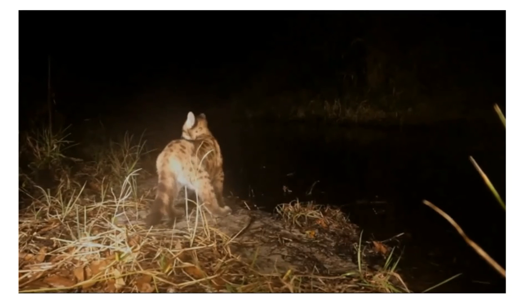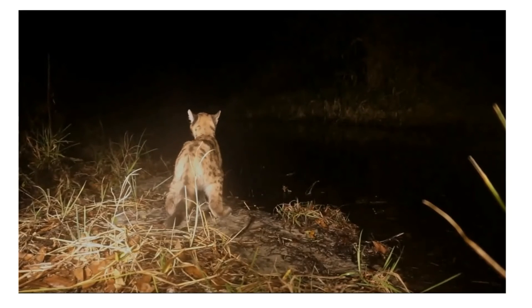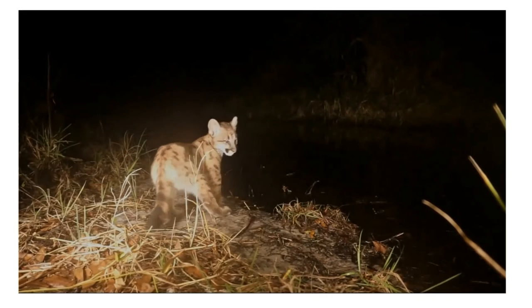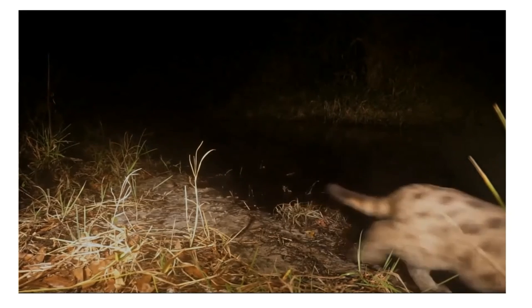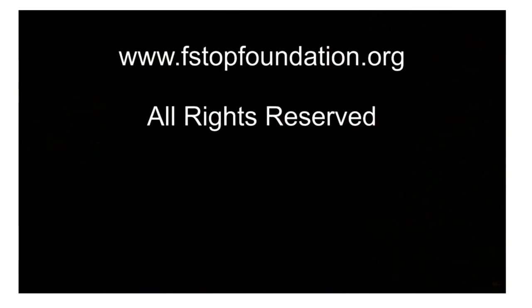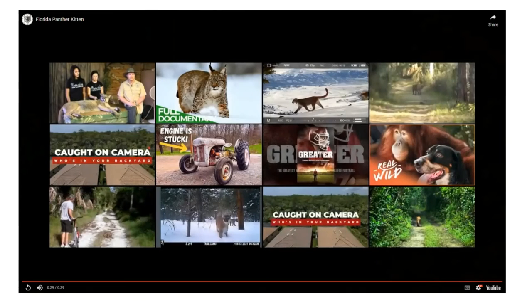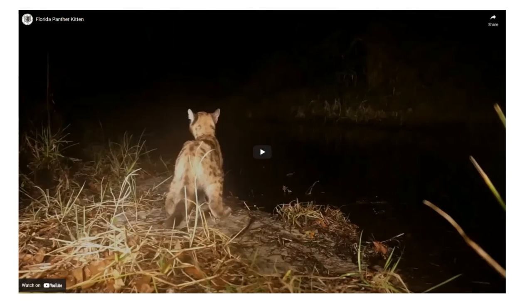Panthers communicate in interesting ways. Sometimes you just get fun images — this one captures a kitten chirping to its mother, almost sounding like a bird calling. Panthers are actually the only large cat that purrs and does not roar. The kitten is talking to its mom through these vocalizations.